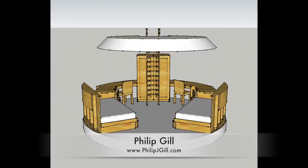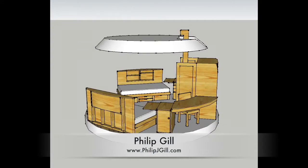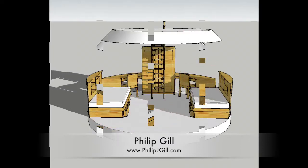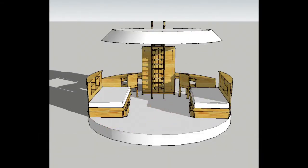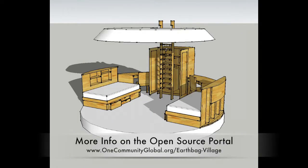Philip Gill finished the complete details for the second set of furniture designs — two different designs. The first would be for interns or two students, and the other design is for children, with two twin beds and more playroom in the center. All that looks like this. You can also see these details now added to the complete earthbag village open source portal.